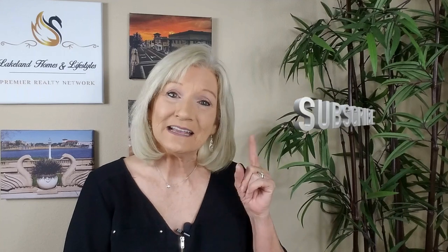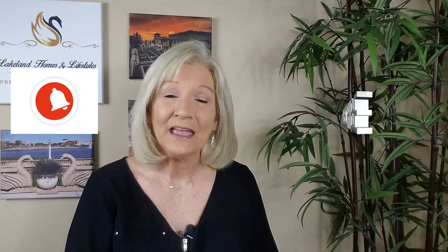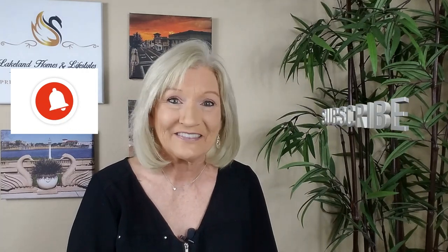For those who haven't met me yet, I'm Lisa Kelly, Lakeland Homes and Lifestyles with Premier Realty right here in beautiful Lakeland, Florida. I'm here every single Monday with a new video to help you make smart decisions when buying and selling a house. If you're new to my channel, please take a second, hit the subscribe button and also the bell too — that'll let you know when my next video is published so you never miss a thing.